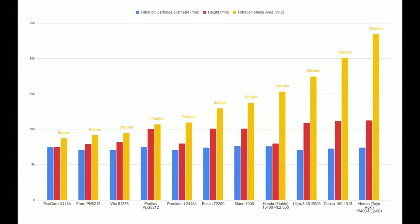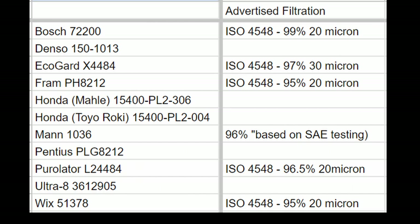In summary, when it comes to filtration area, the OG Toyo Roki Honda tall filter lives up to its reputation and weight. The Denso, Ultra 8, and the Molly Honda filters all turned in decent numbers as well. I also charted the advertised filtration efficiency of each filter for which I was able to obtain data. The ISO 4548 test provided the most common ground, and you can see the claimed efficiencies here — note the difference in particle size measured for some versus others.